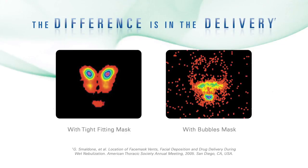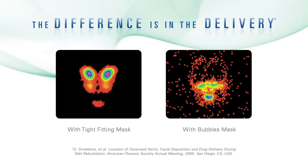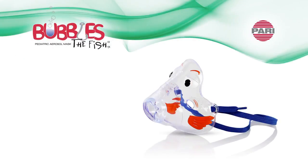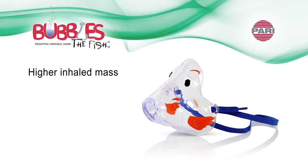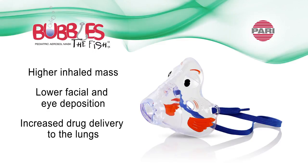Comparison of these two radio-labeled images confirms enhanced facial and ocular deposition of the tight-fitting mask versus the Bubbles 2 pediatric aerosol mask. Bubbles 2 provides a higher inhaled dose combined with lower facial and eye deposition, giving patients increased drug delivery to the lungs with reduced exposure to the eyes and skin.